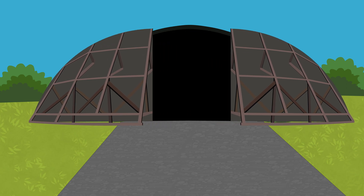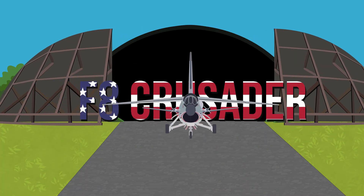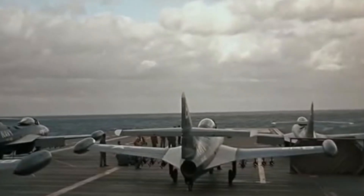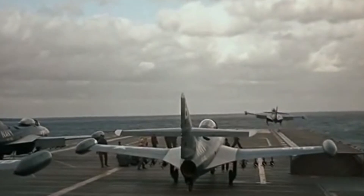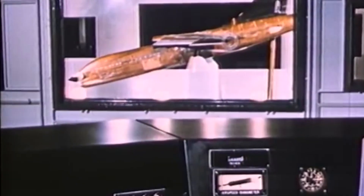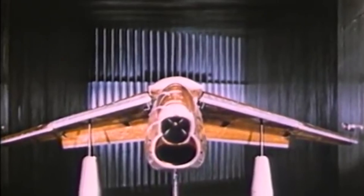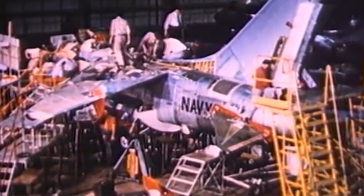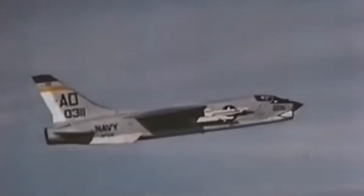The F-8 Crusader. In 1952, the US Navy issued a call for a new fighter to replace its existing aircraft. John Russell Clark and the Vought team answered with the Crusader, which is often referred to as the Last Gunfighter. The F-8 Crusader earned its fearsome reputation during the Vietnam War, where it achieved a kill ratio of 19 to 3 by downing 16 MiG-17s and 3 MiG-21s.